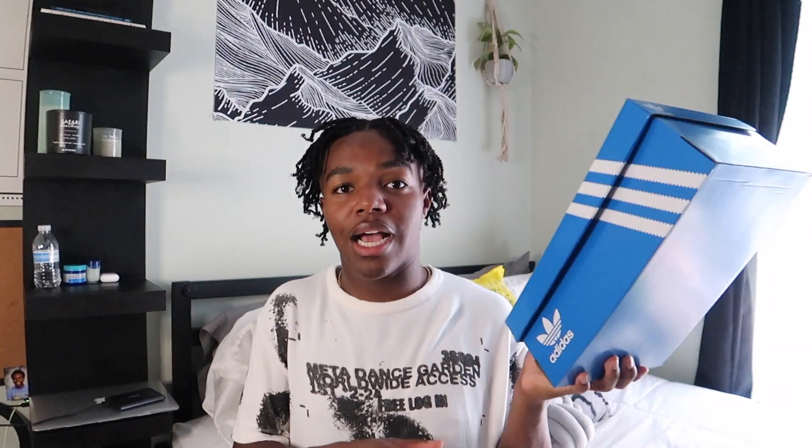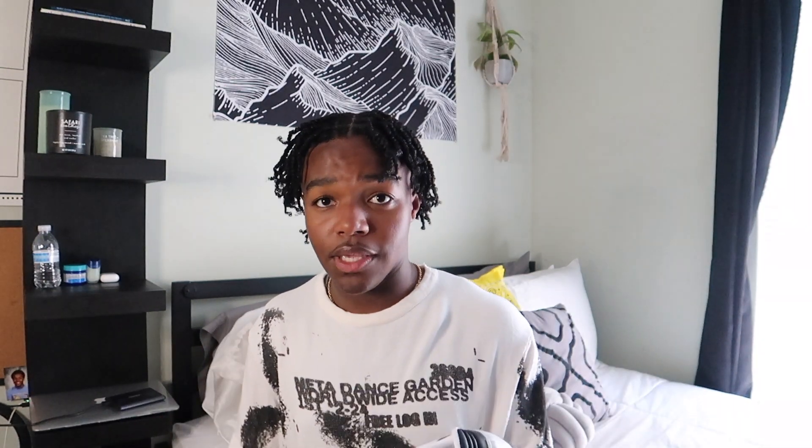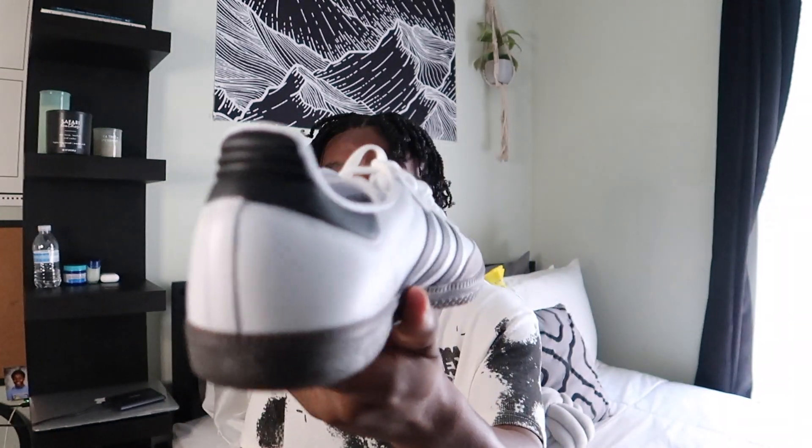Starting off with the first pair: the Adidas Samba OGs in a size 10. These shoes you've definitely seen floating around on your IG explore page, TikTok, and your IG feed — they are literally everywhere. These are definitely my favorite pair. They are very low to the ground, so if you don't like that, I don't recommend them. But I cannot wait to start wearing these. They came from SNKRS Club.